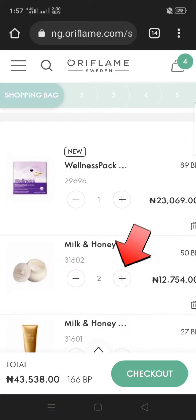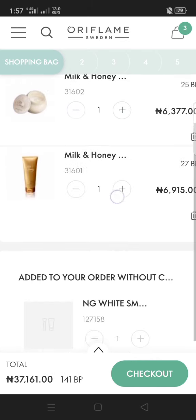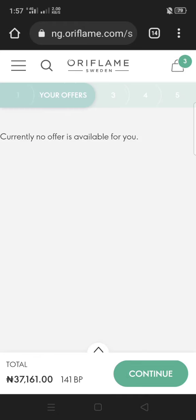You can increase or reduce the quantity however you want. Assuming you're satisfied with everything in the bag, click Check Out.